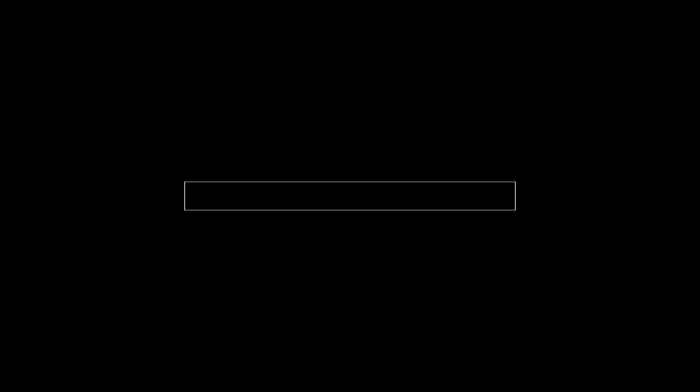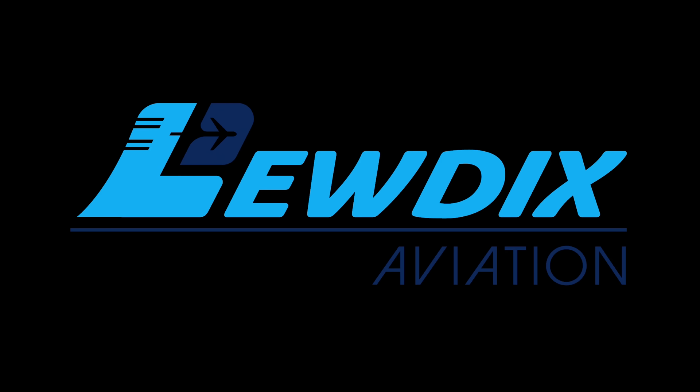Ludic's aviation videos are edited to be as entertaining as possible. This may remove context. Many procedures, situations, explanations and flight phases have been edited out. Do not use for instructional purposes. This video is for entertainment purposes only.